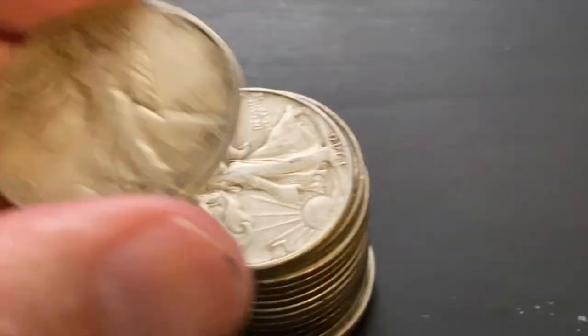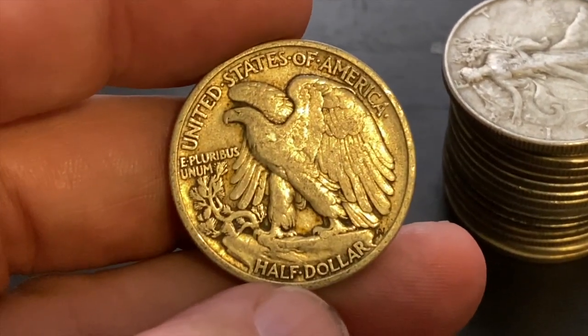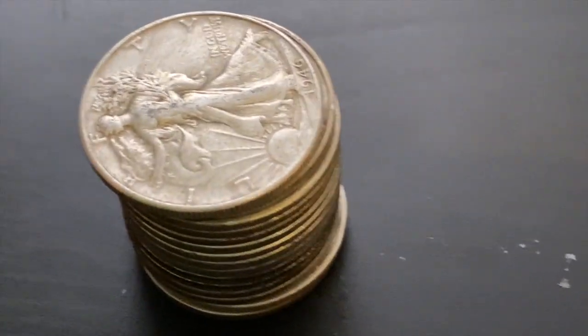Then we have a 1937 — lots of 30s in these. 37, I think, is a fairly good one; 38 is a little bit better. 37P — that's probably common. Yeah, 9 million. Fairly common coin.